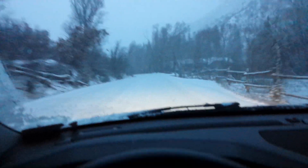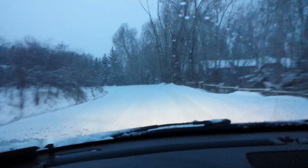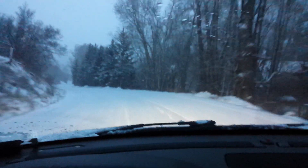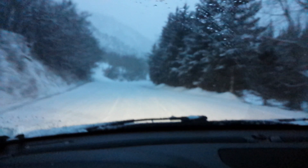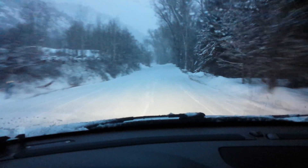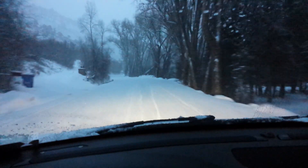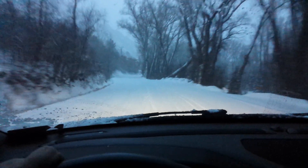Okay, here we are finally on some snow with the Vogue Signature V all-season tires. So far these tires definitely have good forward and aft traction as far as going straight ahead on the road, and definitely give you a sense of confidence on snow.